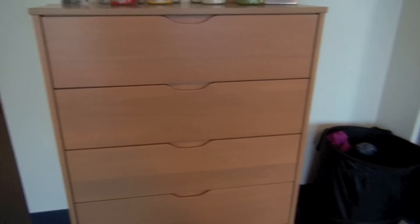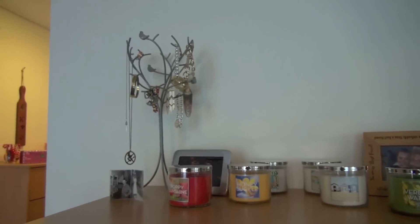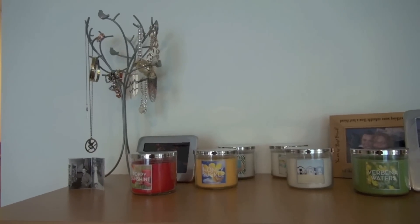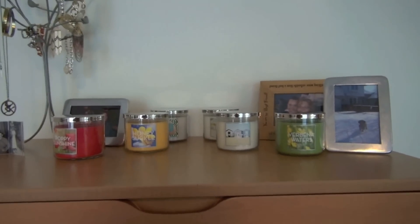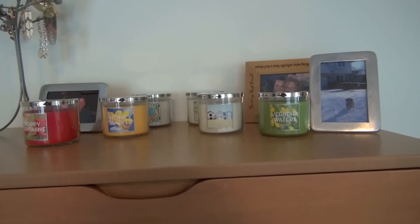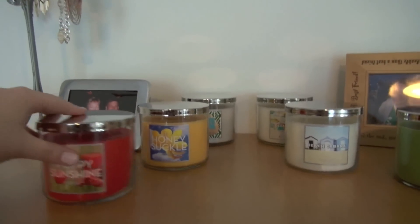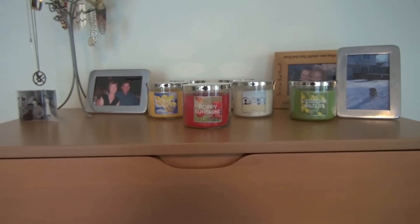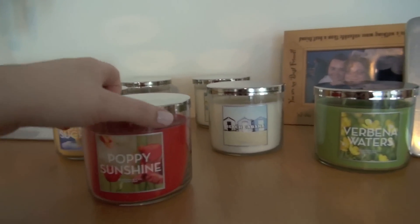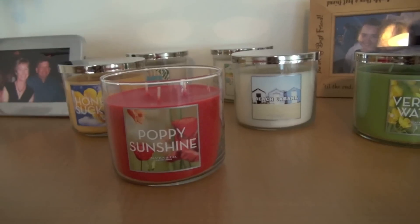I keep them on this dresser-type thing up kind of high. There's my clothes basket and a couple of picture frames. There's a jewelry tree I'm housing for a friend while she's away for the summer. There's no real rhyme or reason to how I store them — I like to keep it open so when I'm burning a candle I keep it in the center so it's not right by any picture frames and nothing catches fire. I usually set the lid off to the side.